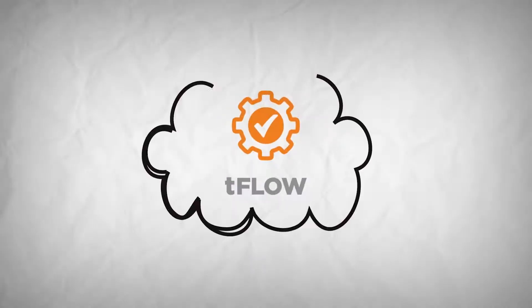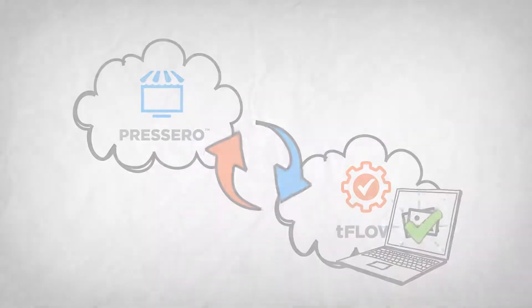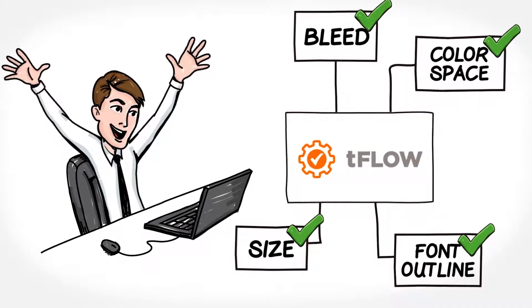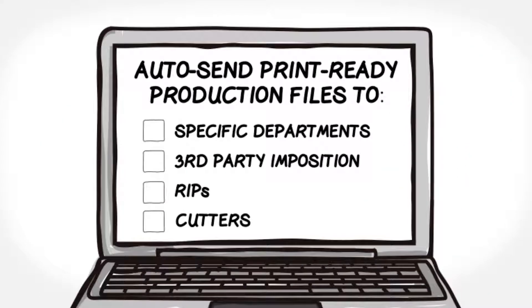TeeFlo can auto-receive job files via your Alliant Procero storefront or third-party web-to-print solution. Imagine having jobs automatically checked and fixed as they arrive into TeeFlo. Automatically create and send proof files to your clients for approval. Auto-send print-ready production files to specific departments or third-party imposition, rips, or cutters.